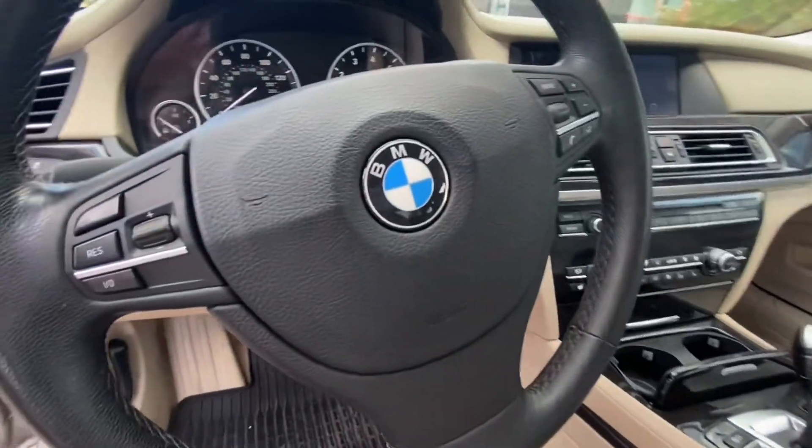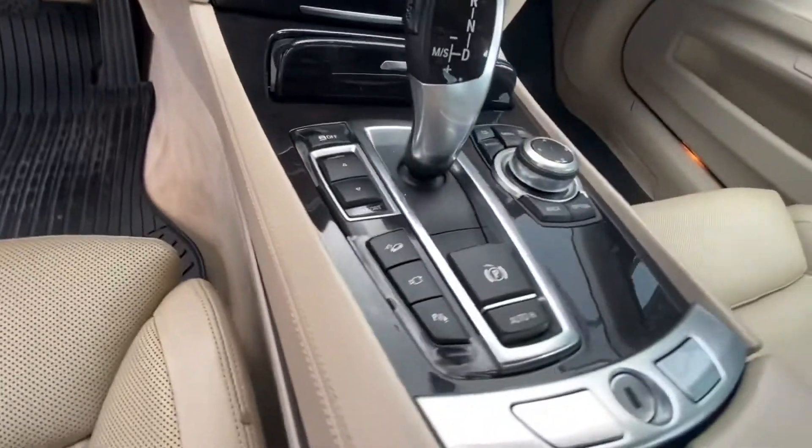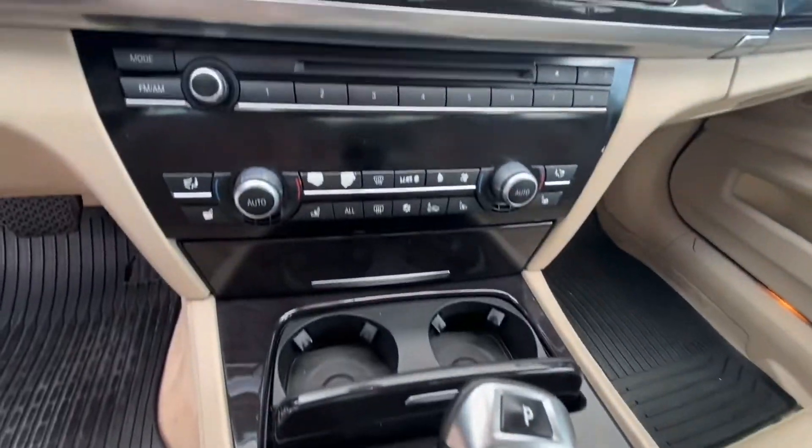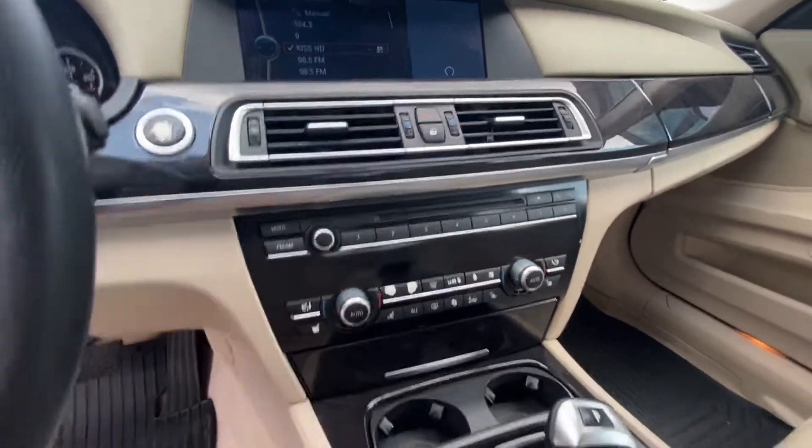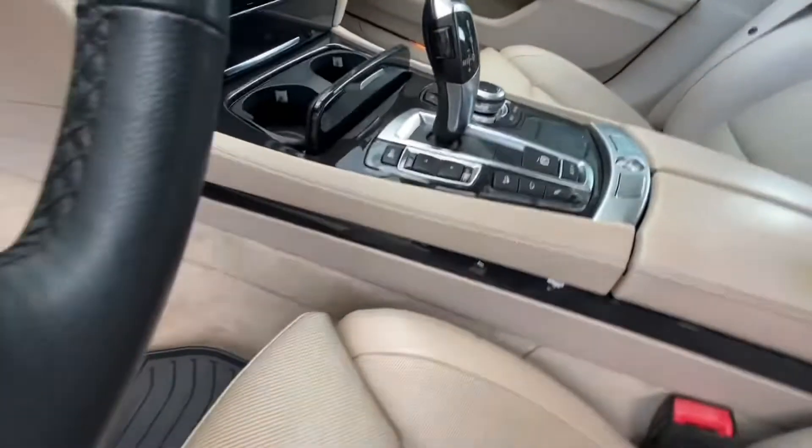With that said, let me go ahead and read off some quick specs. With that 4.4-liter V8, you do have 14 city, 20 highway, and rated at 400 horsepower.